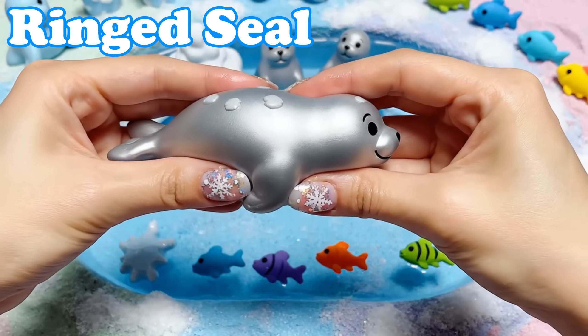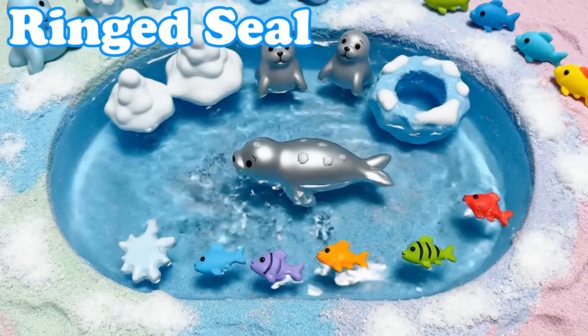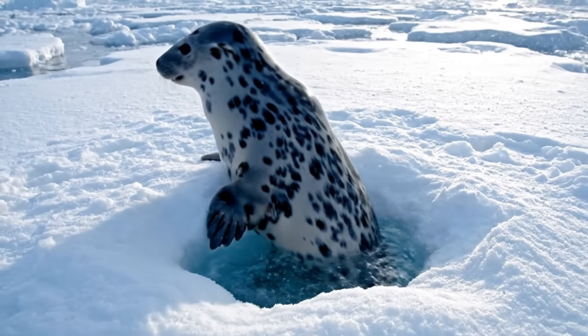Ringed Seal. Ringed seals have spotted coats. They rest on sea ice and peek through snow holes.